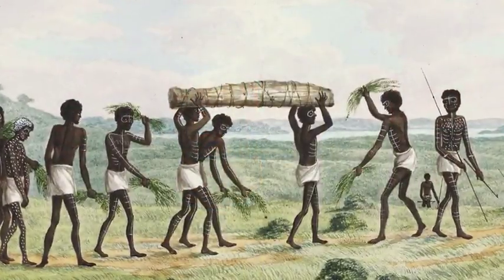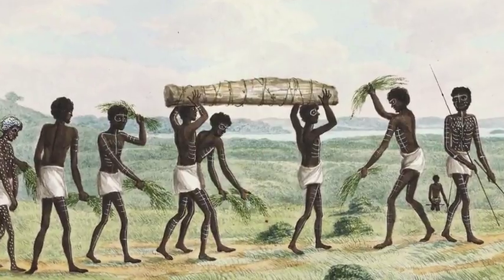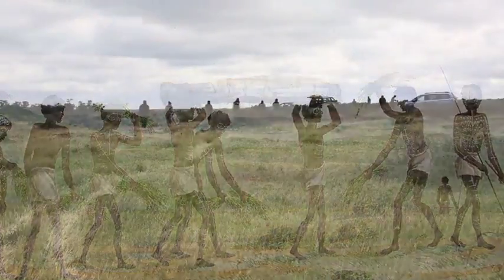As urban centres expand and new roadworks projects happen, it's one of the sad facts of development in Australia that quite often Aboriginal skeletal remains are found. These days we have much more ethical processes in terms of how they're dealt with and treated.